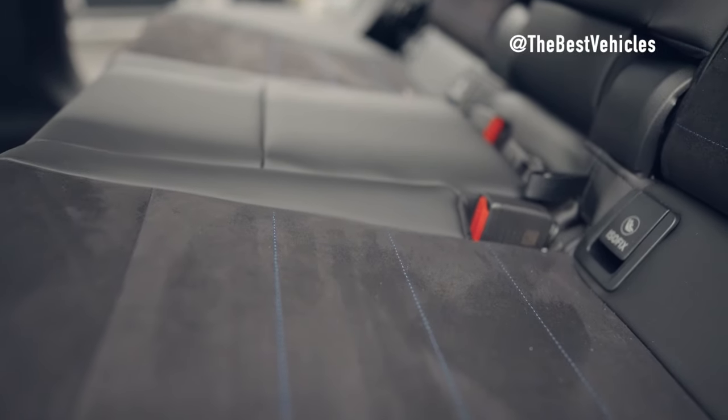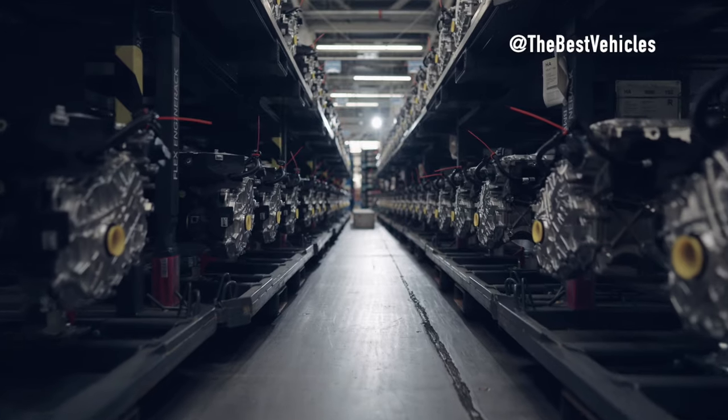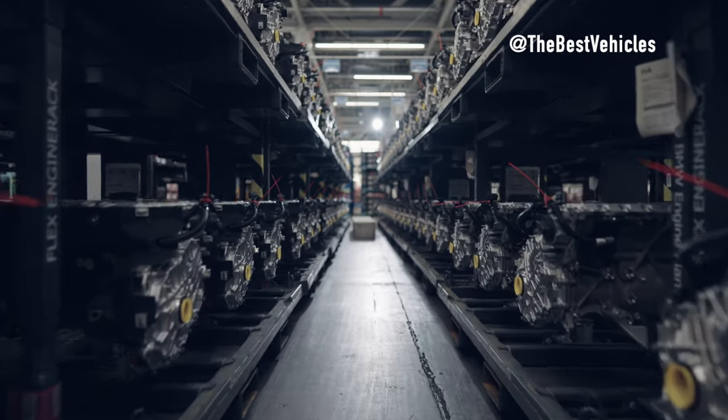BMW X2 Body Assembly. We have gone through two important stages in the production of the BMW X2, and now we will explore Stage 3 — the final step in creating the perfect car.